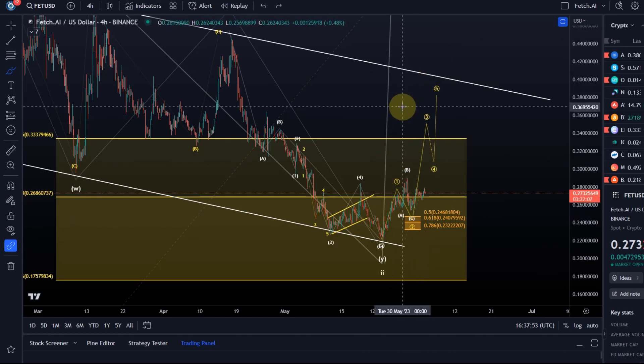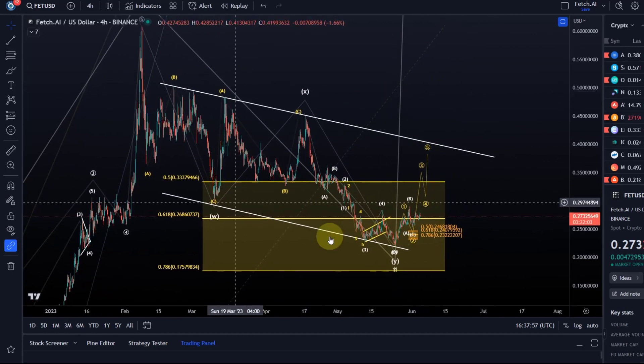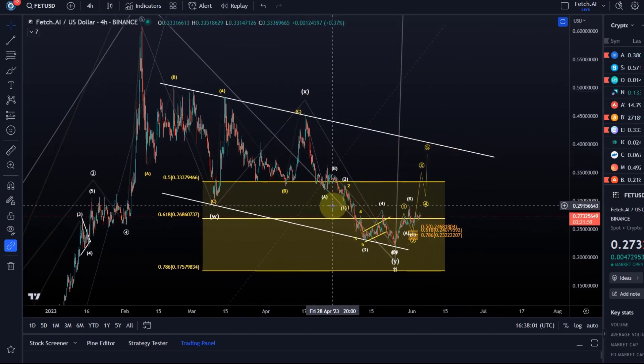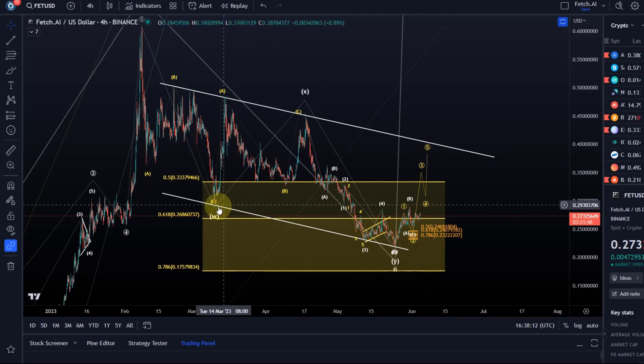Against the 23.2 level the focus could now be on higher. What I eventually need to see to really confirm the correction is over is a breakout of that corrective price channel — that will certainly have bullish implications, but then price would already be around 40 cents. FET is a highly volatile coin, so it wouldn't necessarily take long to get there.